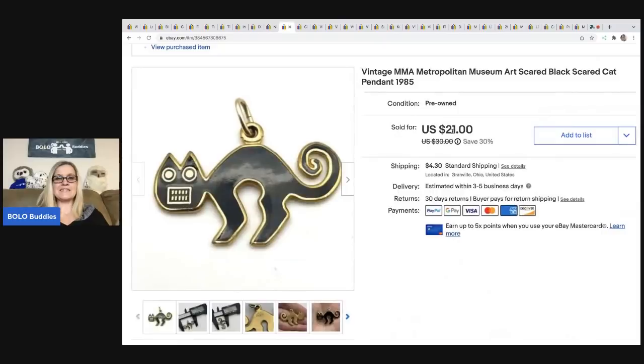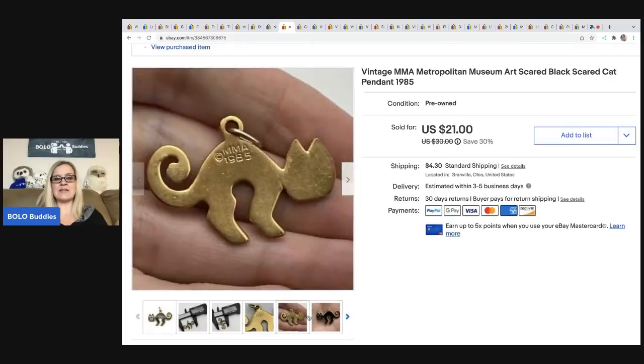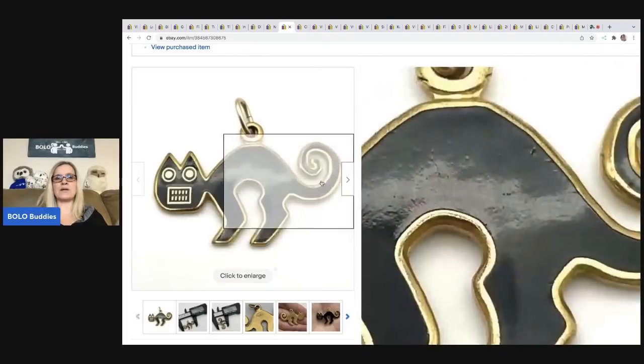The next item I picked up at a garage sale in a bulk lot of jewelry, so my cost of goods is about 50 cents. I sold it for a best offer of $19.95; the buyer was all in for $26.05. This is marked MMA 1985 — MMA stands for Metropolitan Museum of Art. It's actually a little pendant. I couldn't find other pendants, but I did find the same cat as a brooch. It sold pretty quickly.